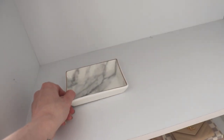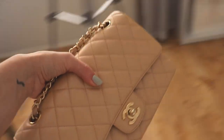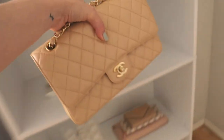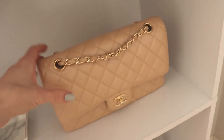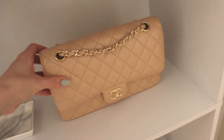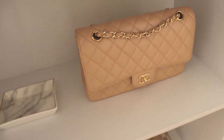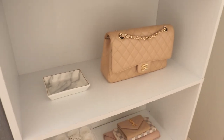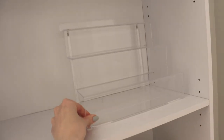On the next shelf I display a handbag — right now it's my beige Chanel Classic Flap, which is beautiful, though I try not to leave it out too much since it's exposed to the elements. I also have a little marble catch-all tray I found on Amazon. On the fourth shelf I have the acrylic perfume tray, a couple of coffee table books, and a cute little geometric design I got from HomeSense.